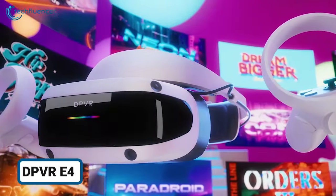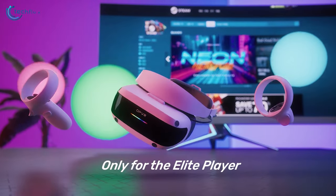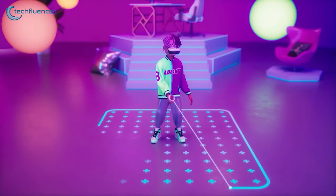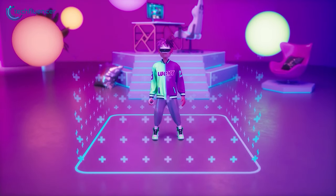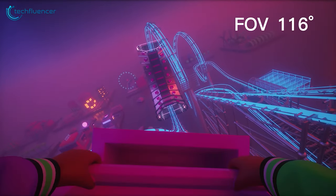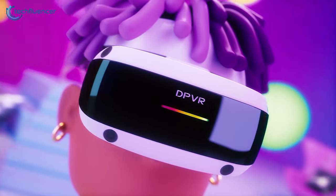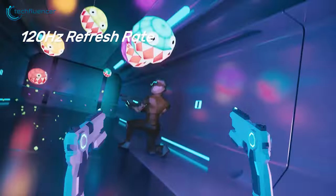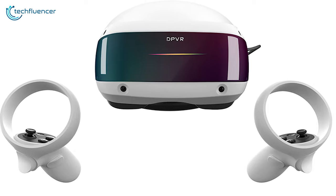Finally, while it may command a higher price tag compared to others on this list, the DPVR E4 offers unparalleled value for your investment, reflecting its superior quality and capabilities. Boasting a 90-degree flip-up design, a generous 116-degree field of view, and a feather-light 280-gram weight without the head strap, this headset prioritizes comfort and convenience. The native 120Hz refresh rate ensures smooth visuals, complemented by inside-out tracking with four camera sensors for precise motion detection.